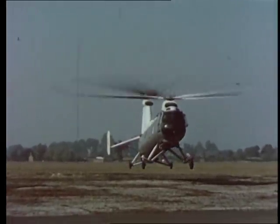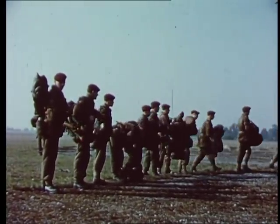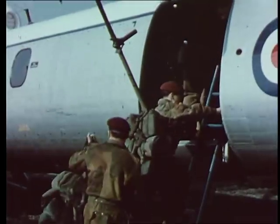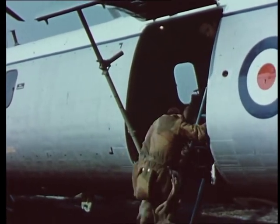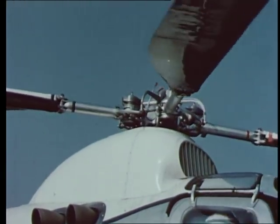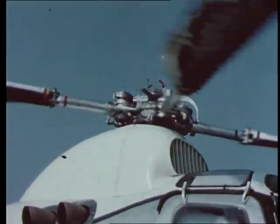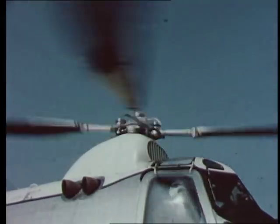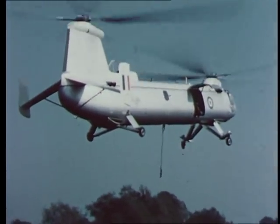In a large scale army exercise on Salisbury Plain, the Type 192 gave convincing proof of its adaptability. It was first used as a personnel carrier, moving in units of the reserve. In one sortie, the aircraft carried a full load of passengers and freight. The troops travelled in the cabin and the freight — medical supplies for a new casualty clearing station — was carried in a netted load underslung from the strong point.